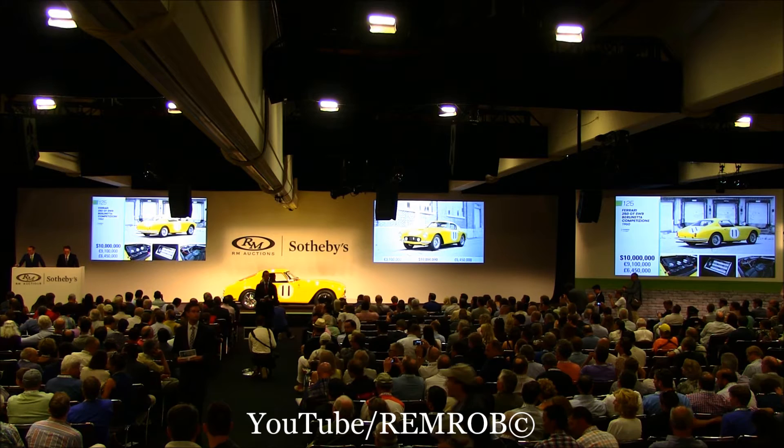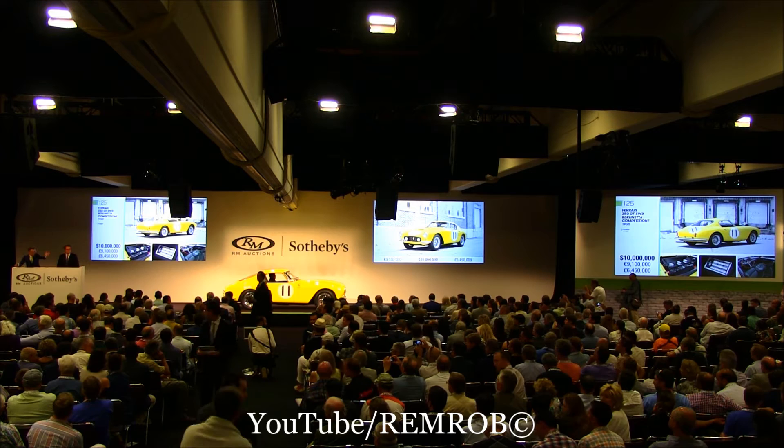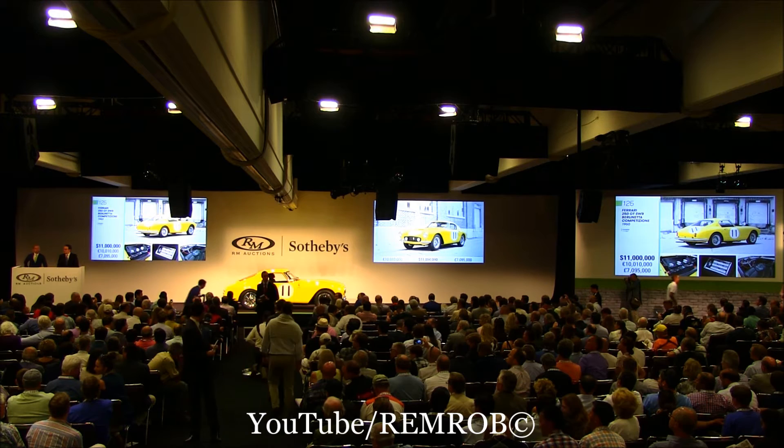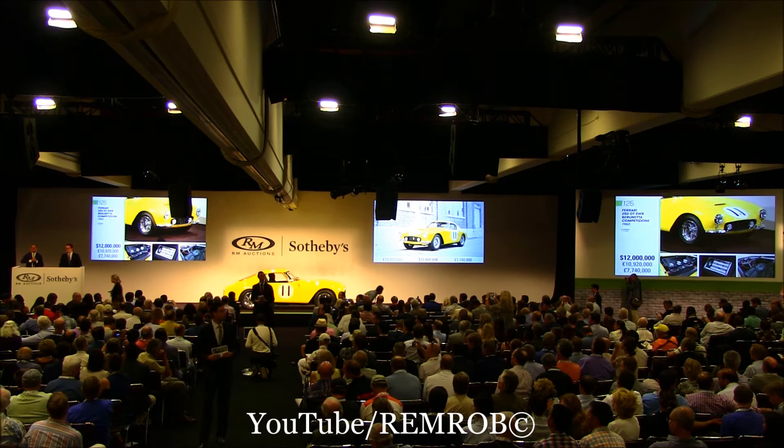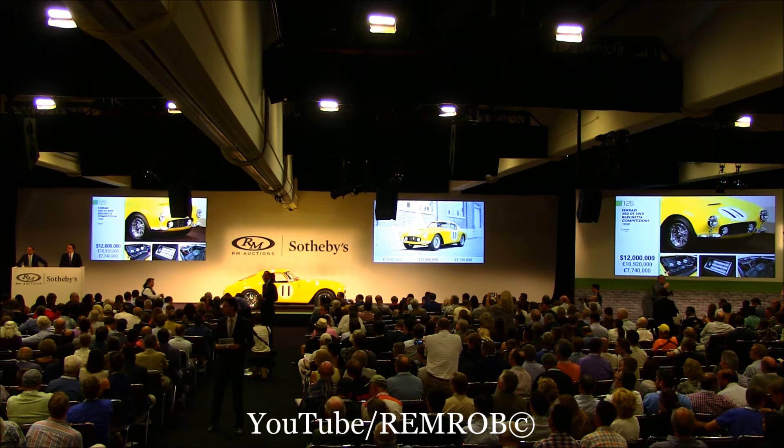$11,000,000 if you like — just keep it in small increments. At $10,000,000, would you bid me $11,000,000 now? $11,000,000 I have. Do I have $12,000,000 from you, sir? We're at $11,000,000. Thank you — $12,000,000 is bid.